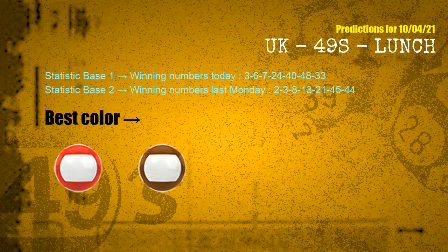According to the statistics above, with winning numbers today 03, 06, 07, 24, 40, 48, 33, and winning numbers last Monday 02, 03, 08, 13, 21, 45, 44 — the frequent following colors are red and brown.